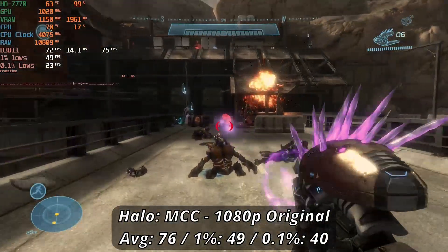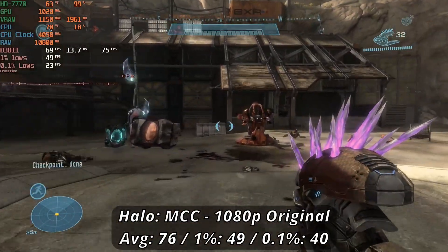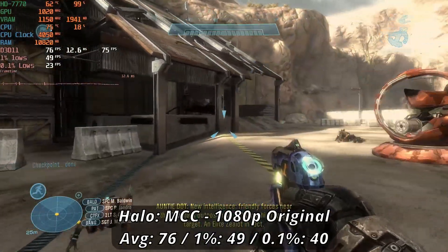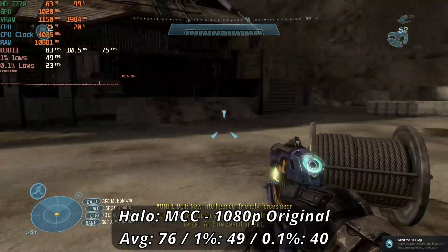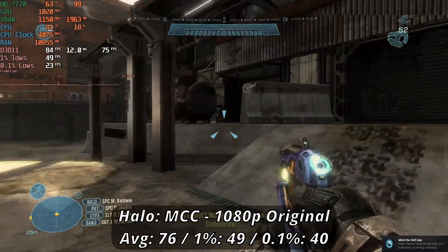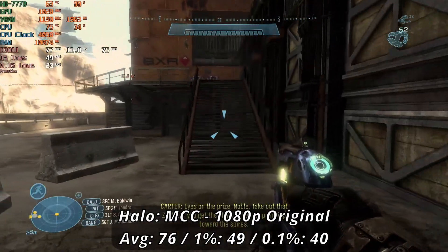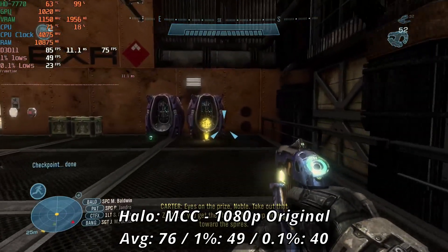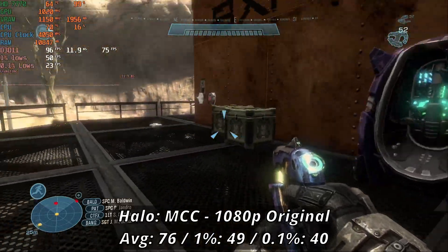Halo fans will be happy to know that the Master Chief Collection works pretty well overall. Running at 1080p original settings, we got a solid 76fps average with good lows of 49 and 40. Those low percentile dips were pretty hard to spot overall, as it felt very smooth throughout my time playing the Reach campaign. For a game collection released 7 years after this card dropped, this is a pretty respectable figure and shows just how optimized the game really is.